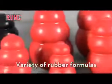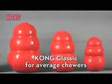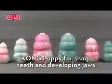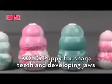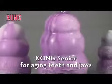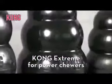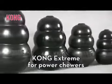With a variety of rubber formulas, there's a Kong that's right for every dog. The red Kong Classic is suitable for average chewers. Pink or blue swirled Kongs are designed for a puppy's developing jaws and sharp puppy teeth. Purple swirled Kongs are perfect for seniors, and the black Kong Extreme is made specifically for power chewers.